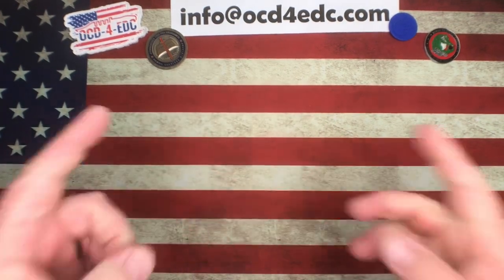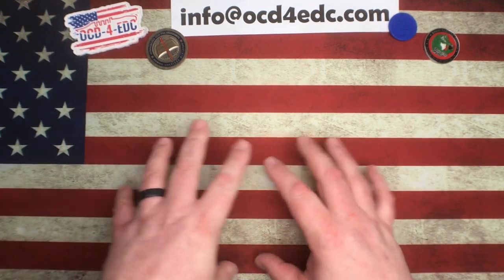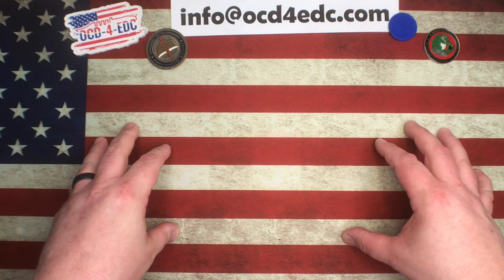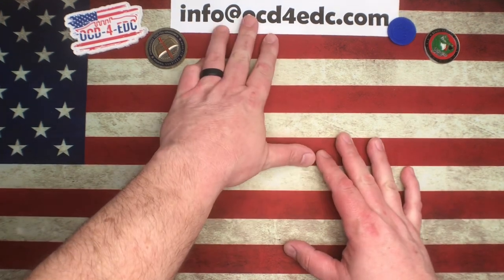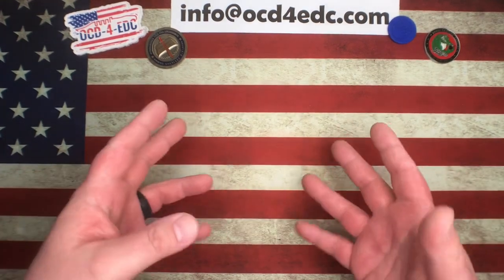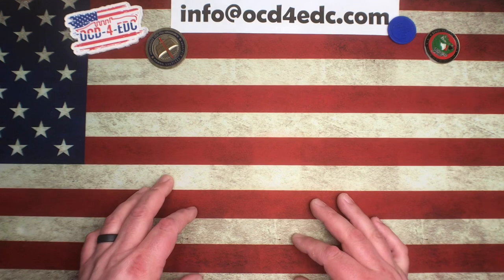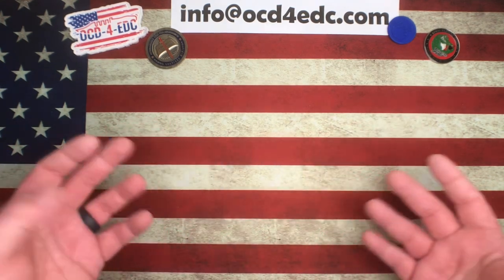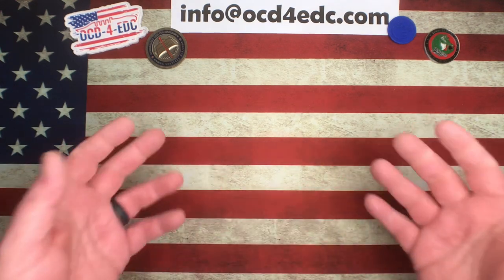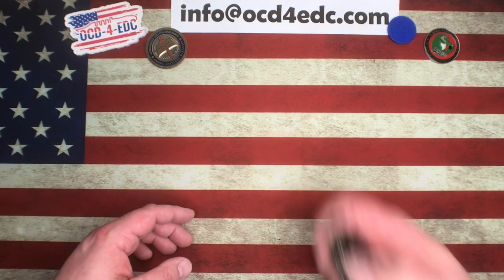What's going on YouTube, OCD for EDC here. What I've got for you today — we're going to be talking about one of my favorite knives really of all time. This one has been near and dear to my heart ever since I saw the first ones. This is actually a knife that I didn't know about until the thing was sold out, and I think I probably fall into a pretty large category of people that were not even aware of this knife until it had been out for quite some time.